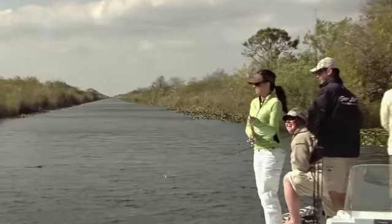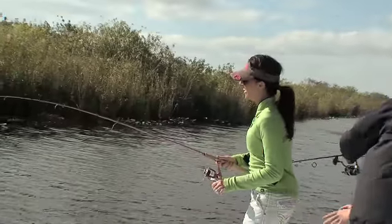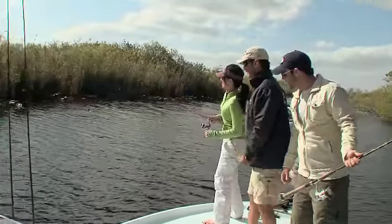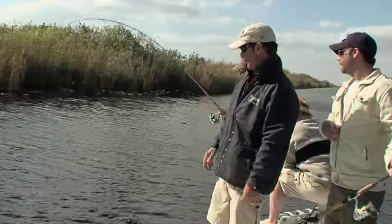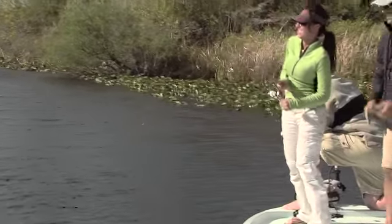Hey! Wind up! Reel! You gotta keep it reeling, girl! She's like, I got something! Everybody's like, whatever. You got one on the pink rod! Let's go, let's see what we got here. Keep reeling, sister! As I was reeling it in, my pole is just bending at a 90-degree angle.